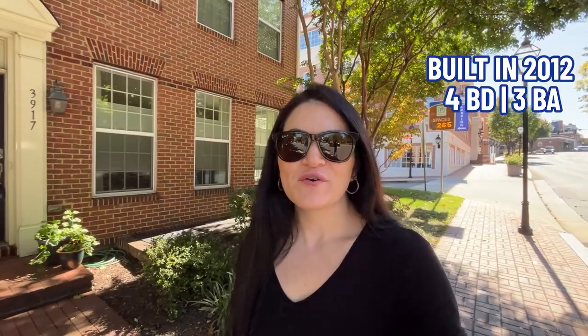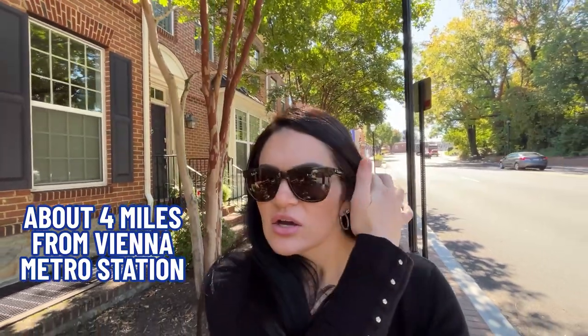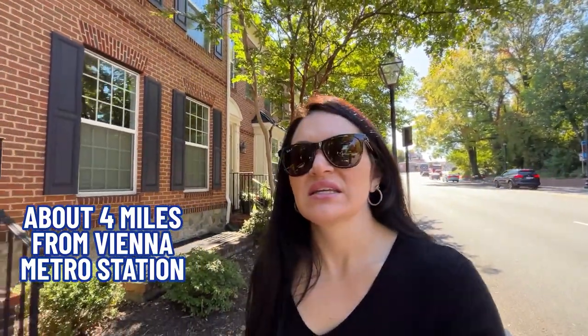For our second stop, we are in the Madison Mews neighborhood, right in the heart of downtown Fairfax City. This townhome on my right was built in 2012, has four bedrooms, three full bathrooms, 2,702 square feet, a two-car garage, and it's listed at $850,000. Talk about amazing location — you can go not even a block up the street to Ham Rocks, a very popular restaurant in downtown Fairfax. You're also only about four miles to Vienna Metro, and there's a bus stop not even a block down the street.